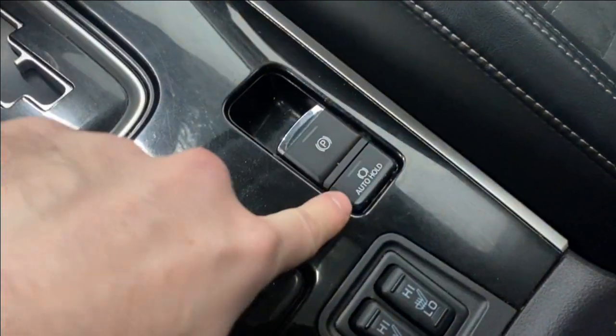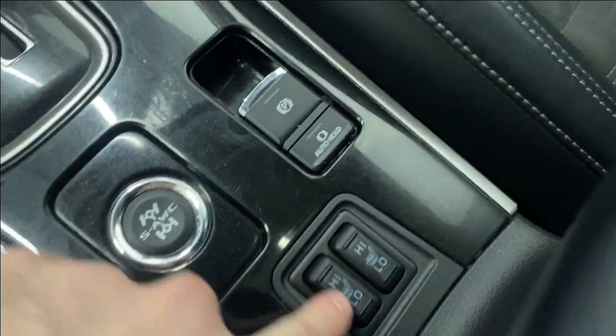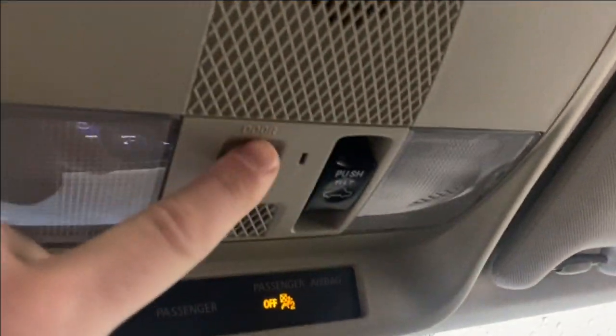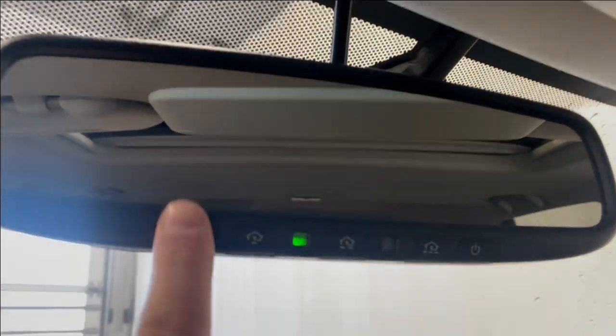Over here you have your all-wheel control lock button, auto hold, electronic park brake, and heated seats for both driver and passenger with high and low mode. Nice center console with some extra storage. Up on the right-hand side you get your sunroof controls, interior lighting options, and a rear-view mirror with a universal garage door opener.